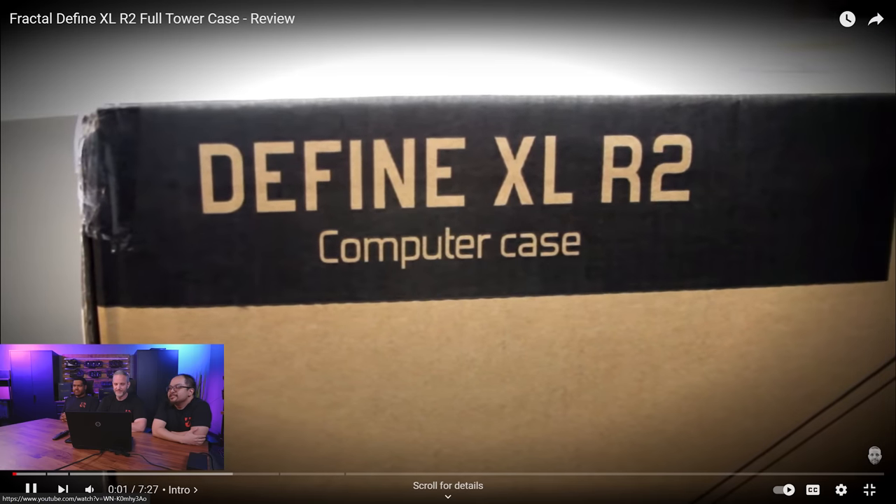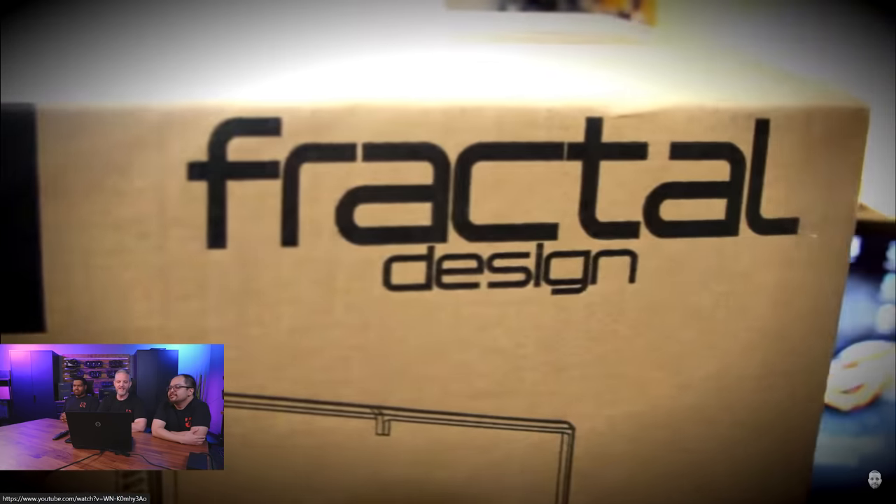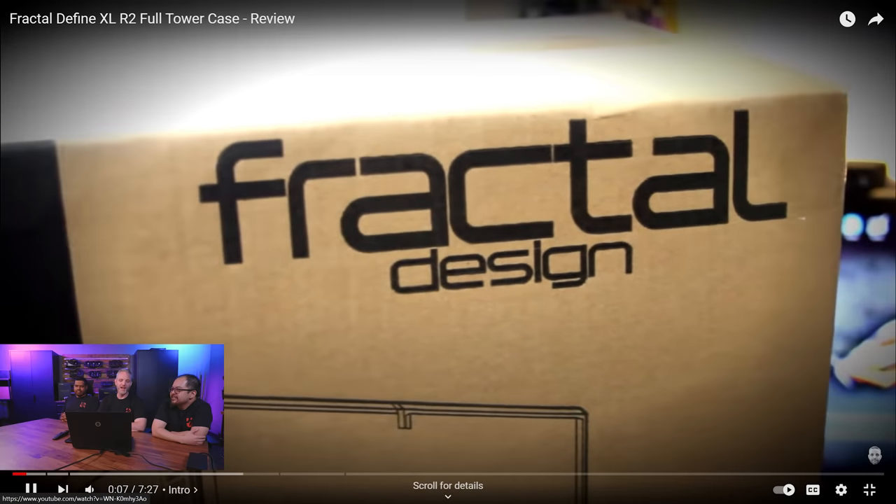What's up all you hardware junkies. This is Js2Cents and we're checking out the Define XL R2. If that doesn't date this video already, I don't know what does. The R4 was already old by the time I started working for you. Do you remember why I got this case? Do you remember what this was for? That guy that owned the high-end watch store — I built all those desktops for his cashier machines. This was one of those cases, so I just was like, I might as well review it.